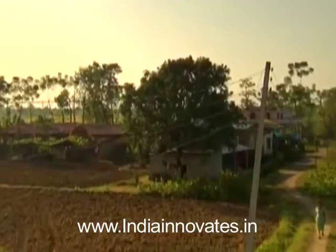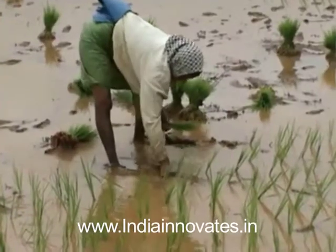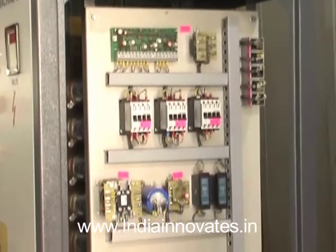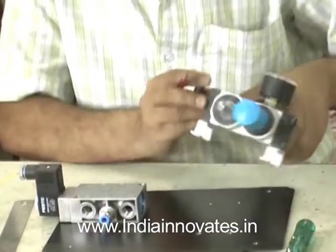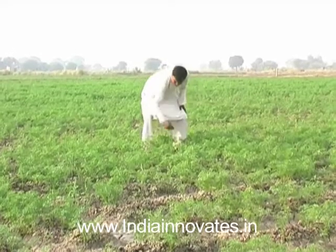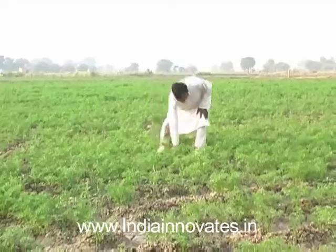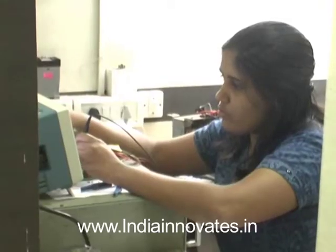Almost every other day, there are alarming reports and surveys being published around the world about the increasing scarcity of water. Innovator's Bright Stars Electronics has developed a solar-powered constant-move pivot irrigator that not just reduces water consumption and increases the yield, but also is ideally suited for various crops. This irrigator costs far less than the traditional drip system and does not require trained personnel to operate it.